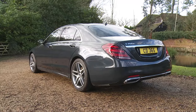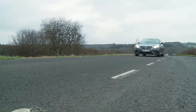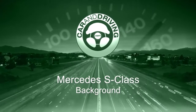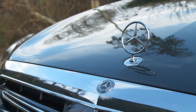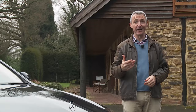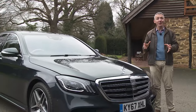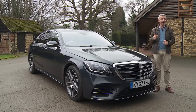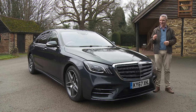With four million sales on the board, the S-Class reigns supreme in its segment. It's traditionally been the sensible answer to the question every motoring expert likes to dodge: what's the best car in the world? Other vehicles can be more opulent, faster or better to drive, but over the years no other model has so consistently delivered such a technologically advanced blend of automotive virtues.